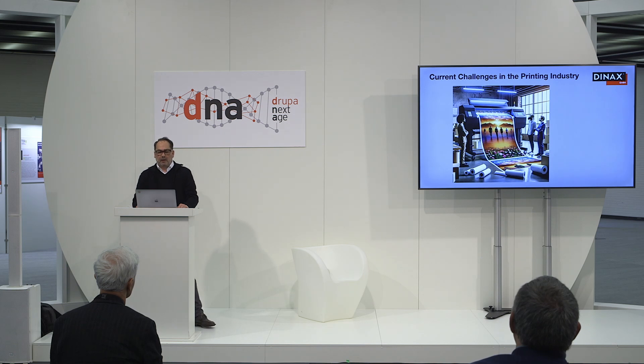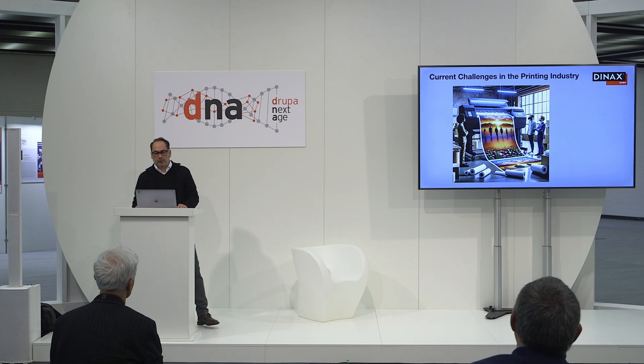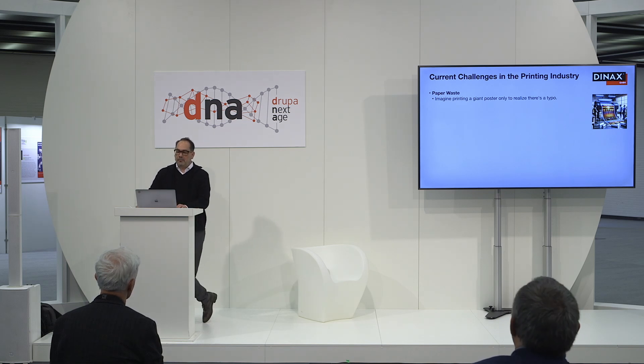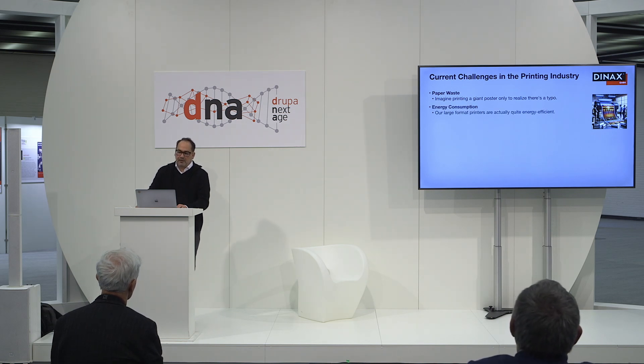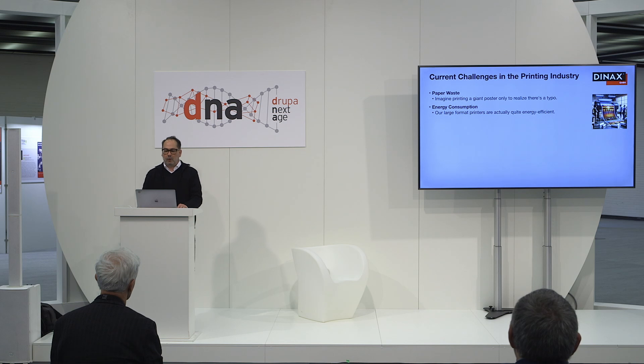So what are the current challenges in the printing industry? And look what a nice image AI has for us on this topic. In general, printing has a significant environmental footprint. Imagine printing a giant poster only to realize the colors are wrong — that's a lot of paper and pride wasted. Think of the trees, and also the enormous amount of power that goes into manufacturing paper. The good news is that our large format printers are actually quite energy efficient. We could and should use great energy for all our operations.